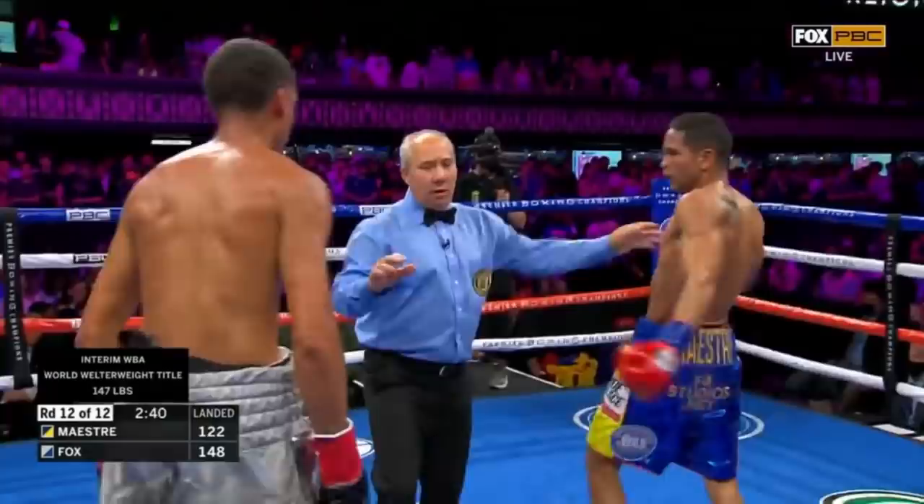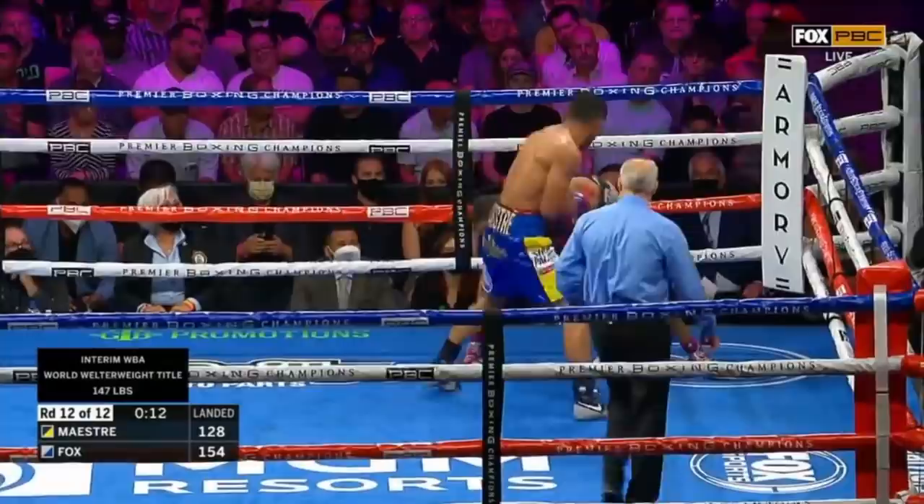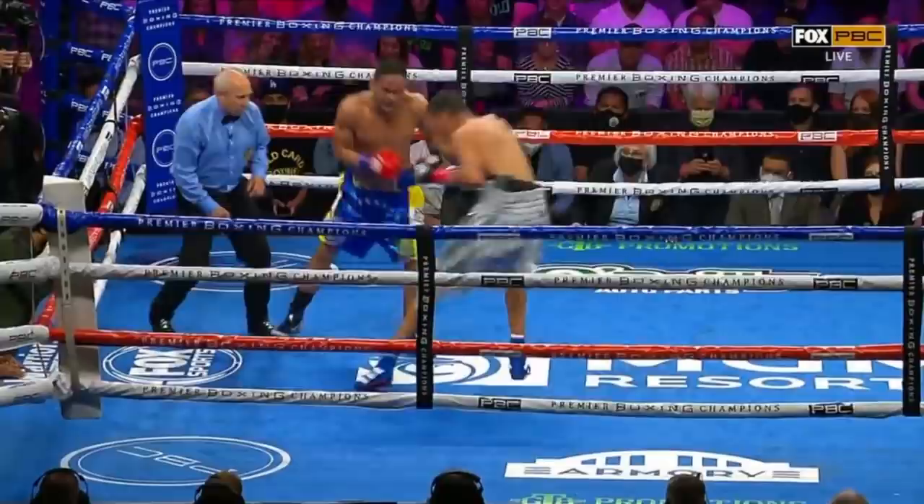They get locked up. Scorecard up there — you see it wide in favor of Michael Fox every round after the first round. Good right hand there, and another right hand by Maestrei. But he's in the final seconds now — he's going to need a real prayer to land.